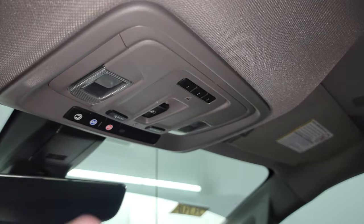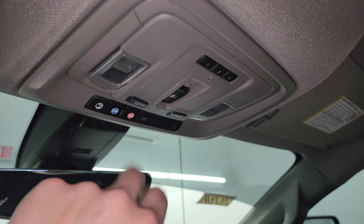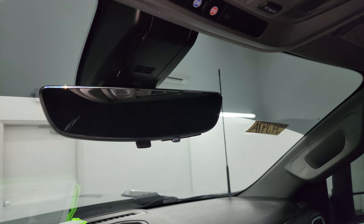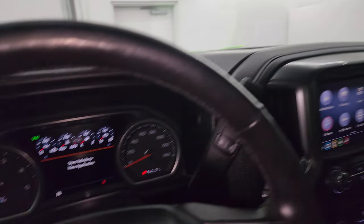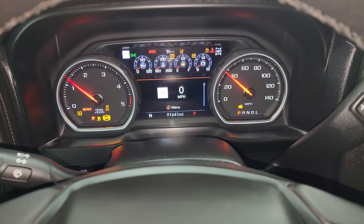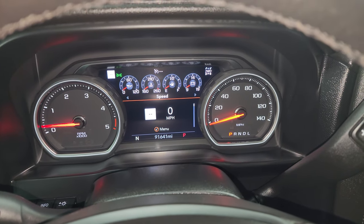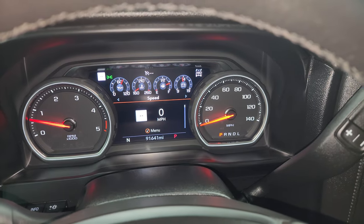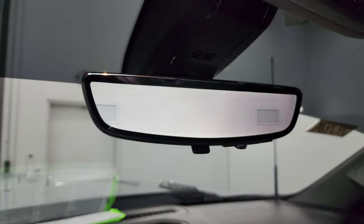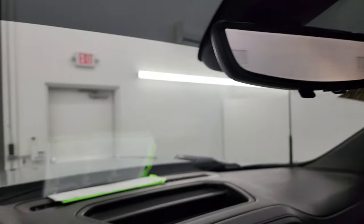The headliner on this truck is in fantastic shape. Once again, it smells very clean inside — I don't think it's ever been smoked in. You also get HomeLink buttons for your garage door and security systems, power slide rear window controls, map lights, SOS and OnStar buttons, and this one does have the rearview mirror camera system — a video display of what's going on behind you. If you prefer, you can switch it back to a normal rearview mirror, and it is also auto dimming. You get the heads-up display in the windshield as well. The truck starts right up with no check engine lights.